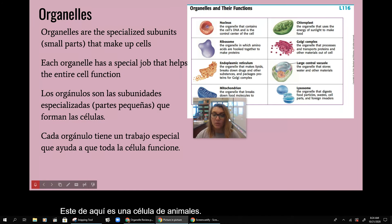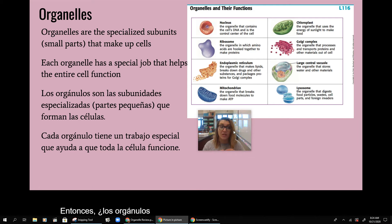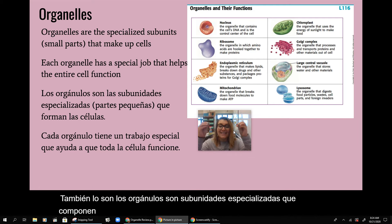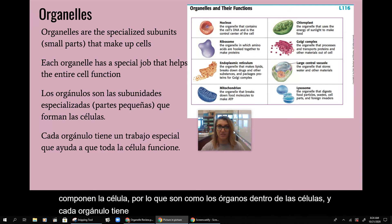Remember the organelles are specialized subunits that make up the cells. They're kind of like the organs inside of cells, and each organelle has a special job that helps the entire cell function.